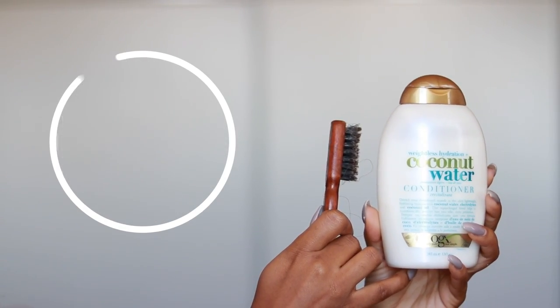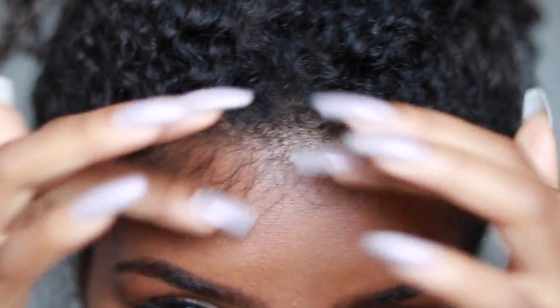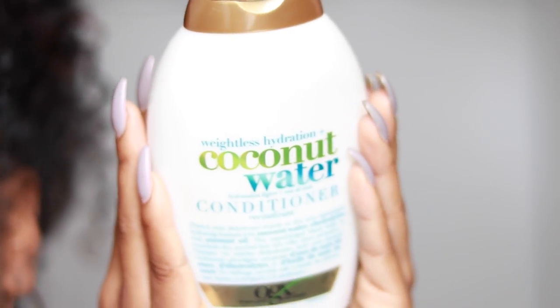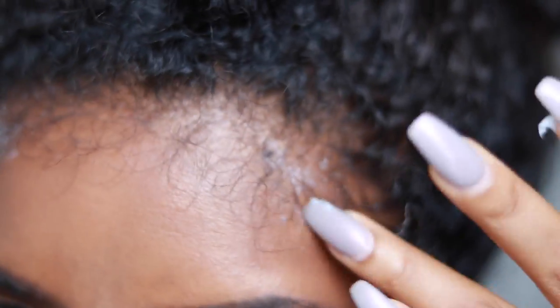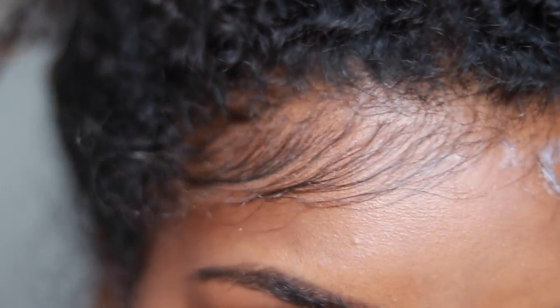Hack number two is for your edges — keeping them laid without the greasy or buildup look, which I know a lot of people struggle with. They're either using a pomade, which makes it very greasy, or a gel, which makes it very crunchy. What I've been doing is training my edges: every night before I go to sleep I brush my hair down with my fingers, apply some conditioner. Conditioner doesn't dry it out or leave a buildup look, and it's just bomb.